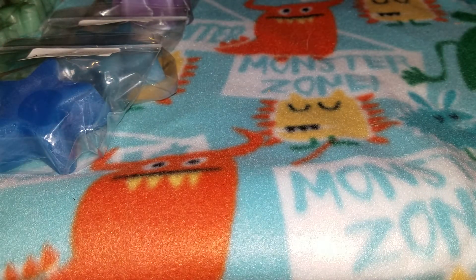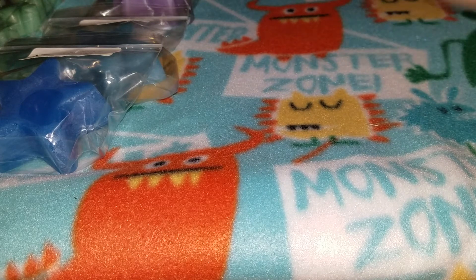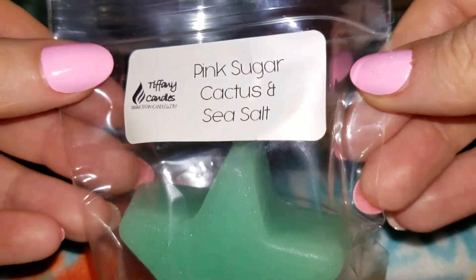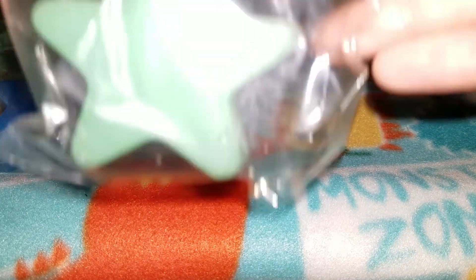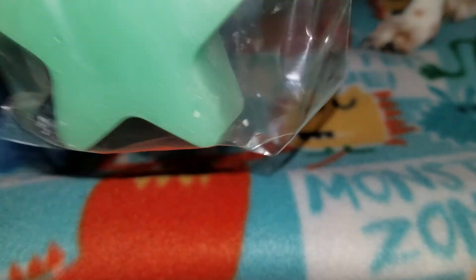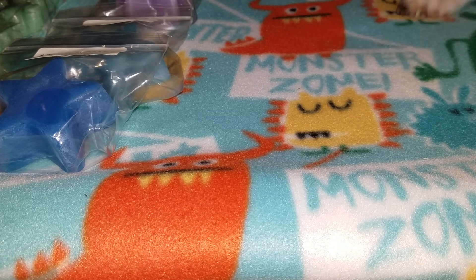Pink sugar cactus and sea salt — this smells so good, I love cactus and sea salt, it's very clean. You get that green note from the cactus, and it's funny because you can actually get that salty note from the sea salt, mixed with the pink sugar. That's really, really good — that's a really great blend. I would never think to blend these scents together but it smells amazing.